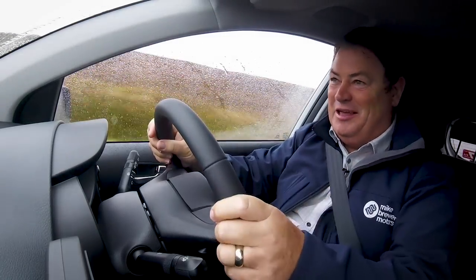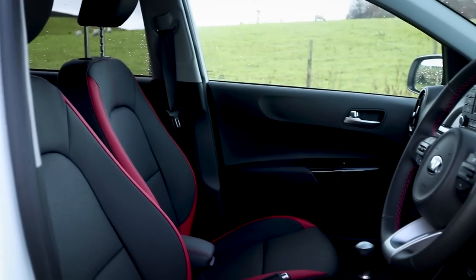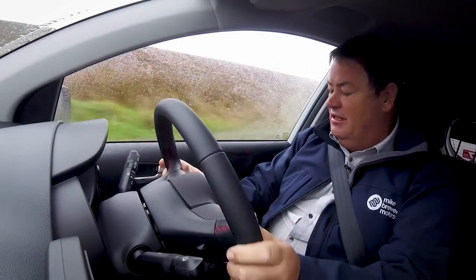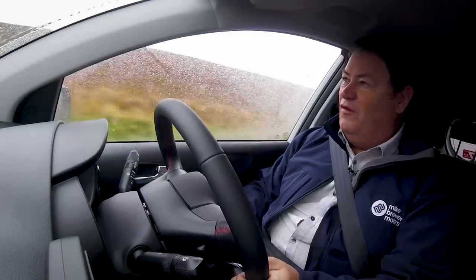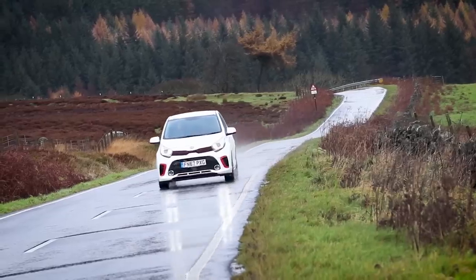I'd rather sit inside with the heater on and tell you what it's like behind the cockpit. This is the 1.25 and the spec I'm driving is the GT line. They've done a remarkable job on this little car — there's plenty of space inside and the seating position, even for a big lad like me, is nice and cozy. You notice some premium features immediately: four electric windows, central locking, electric mirrors, tinted glass, four disc brakes. The gearbox is a nice five-speed, easy to reach right down beside me.